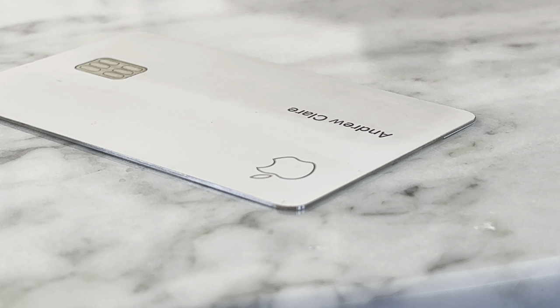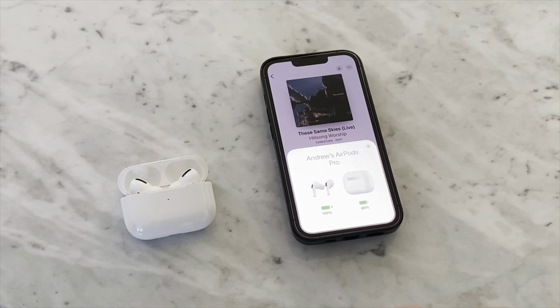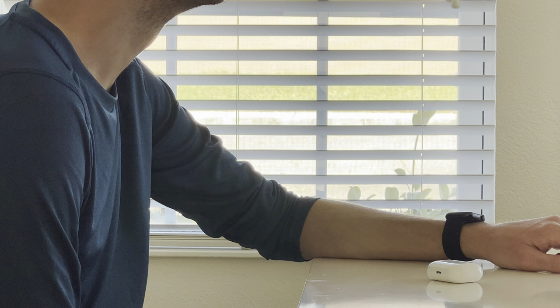One of the best things Apple ever came out with has to be the Apple Card. For me personally, it has been the best credit card I've used and I love how it integrates perfectly with the Apple Wallet. Complementing my iPhone, I use the AirPods Pro for my everyday carry. The only place I don't have these is when I'm in the shower.